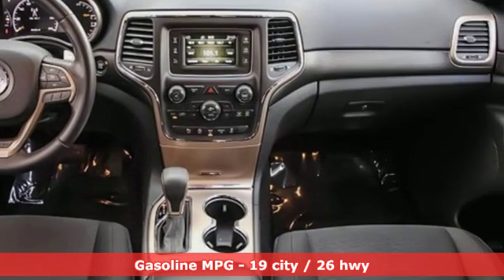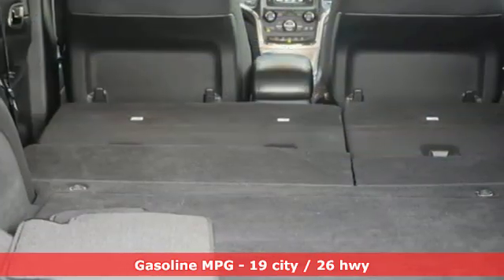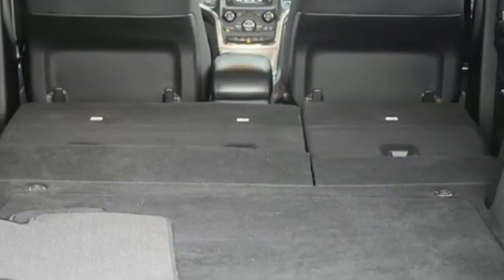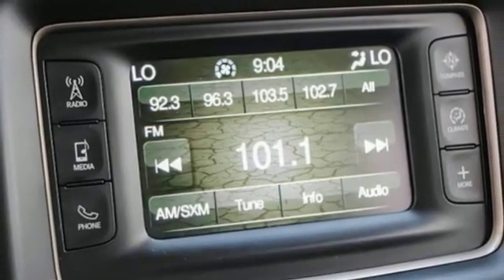It's well equipped with features you need: automatic transmission, dual zone climate control, external memory control, configurable instrument gauges, leather steering wheel, and power heated mirrors.